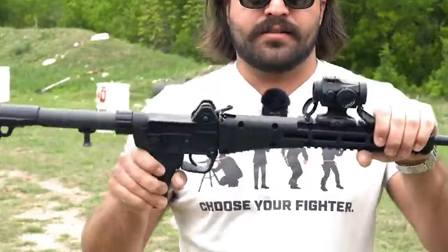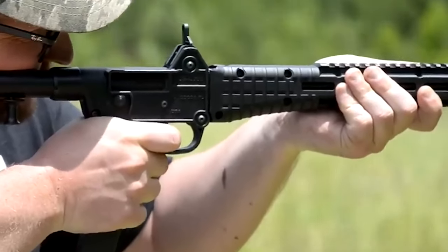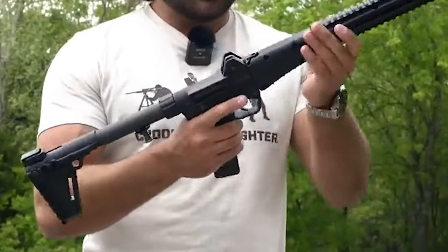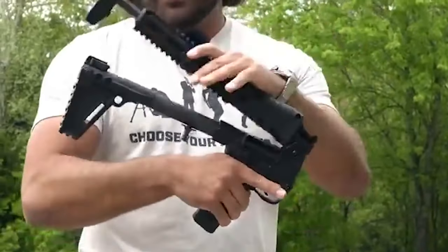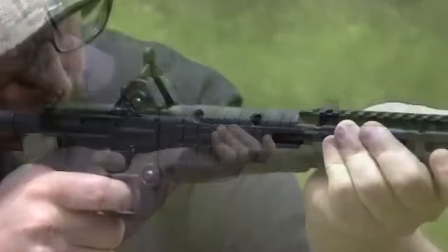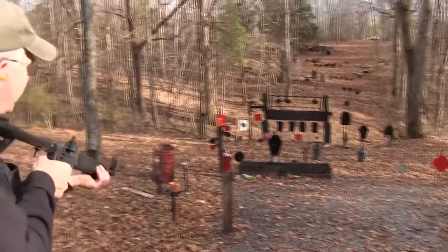The Caltech Sub 2000 is a compact firearm that exhibits exceptional portability and convenience. Its defining feature is its ability to fold in half, making it incredibly easy to transport and store. This design allows it to be carried discreetly in a backpack or bag — a feature highly prized by those in need of a compact yet powerful firearm.